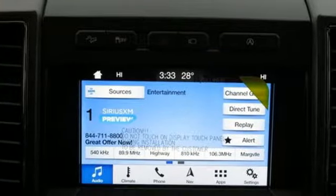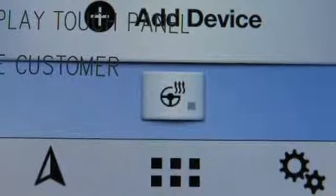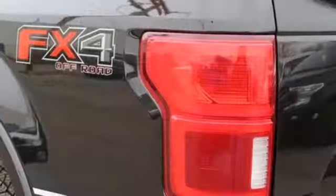Twin turbo V6 engine, electronic shift on the fly, automatic transmission, trailer brake controller, integrated navigation system with voice activation.